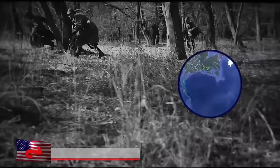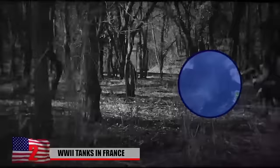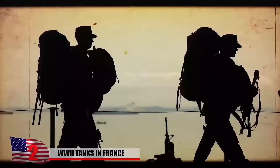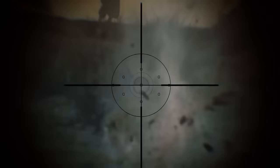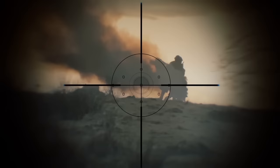World War II Tanks in France: Normandy's strategic placement in northern France made it the opportune place to launch one of the largest military assaults during World War II. 156,000 American, Canadian, and British troops landed on five different beaches along the Normandy coast in June 1944, and two months later, all of northern France was liberated from German forces. With so much fighting in the area, it's no surprise that remnants of these battles still linger to this day.